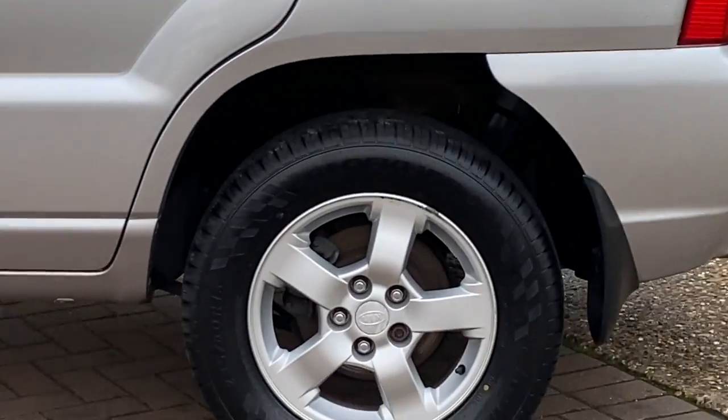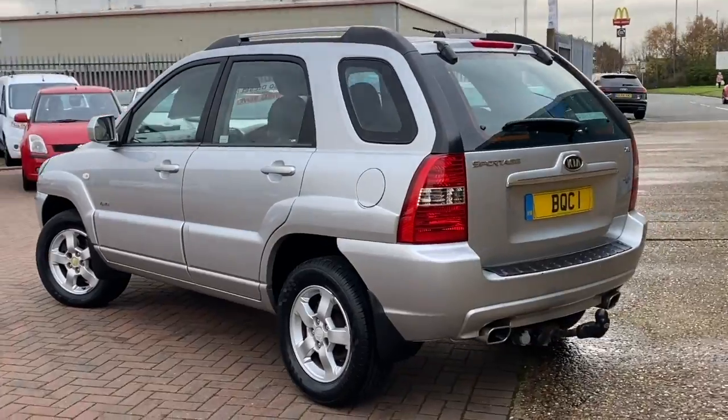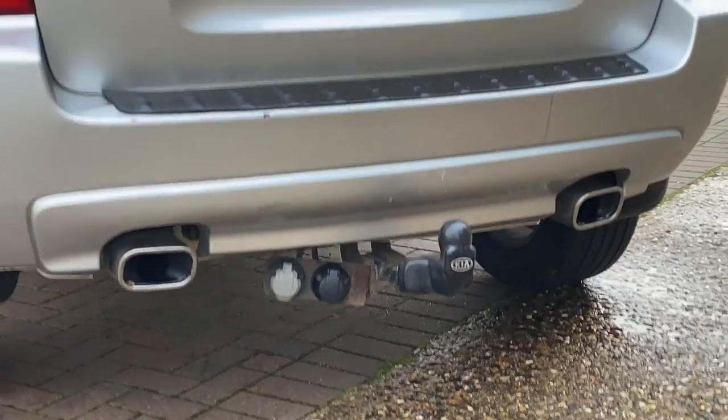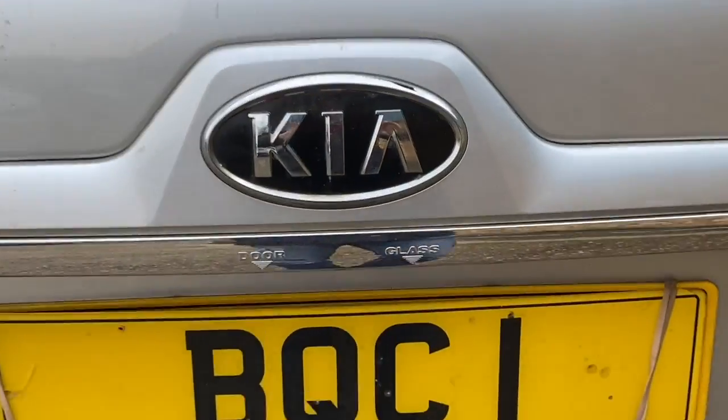It's a six-speed manual gearbox with these alloy wheels, and it's in great condition for the age. You can see we've got the tow bar, the twin exhaust, and the twin electrics.